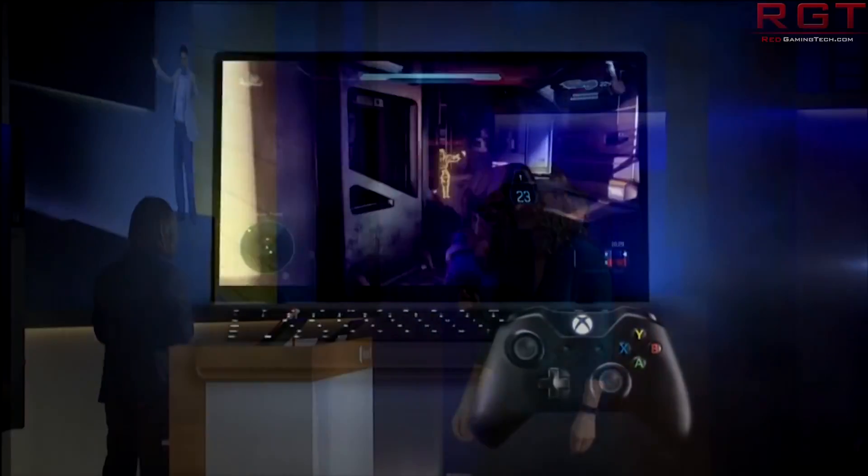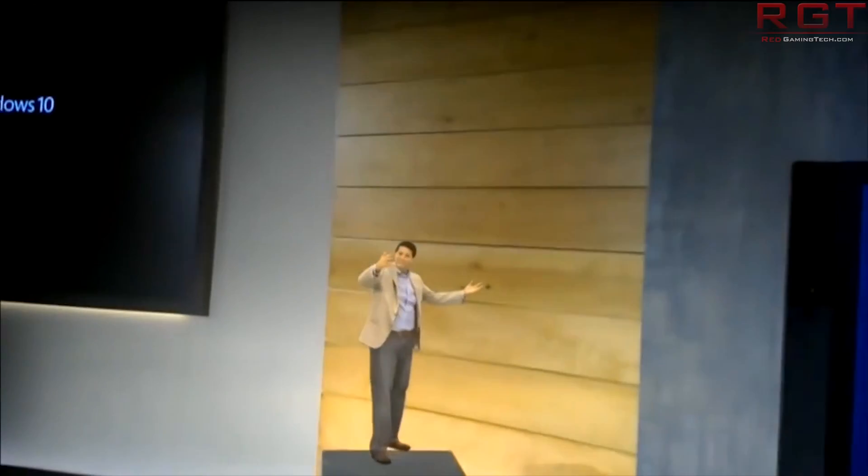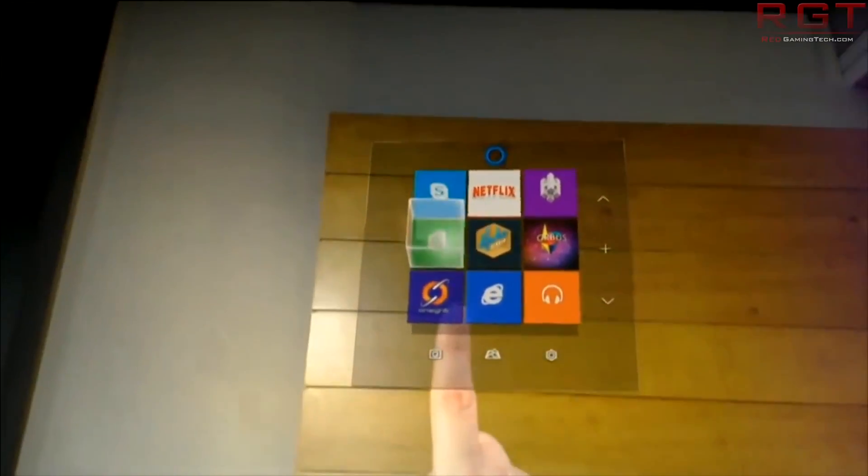Thank you so much for watching and bearing with me through this rather lengthy video. That's me, Dan — thank you again for watching and I'll see you next time. Bye.